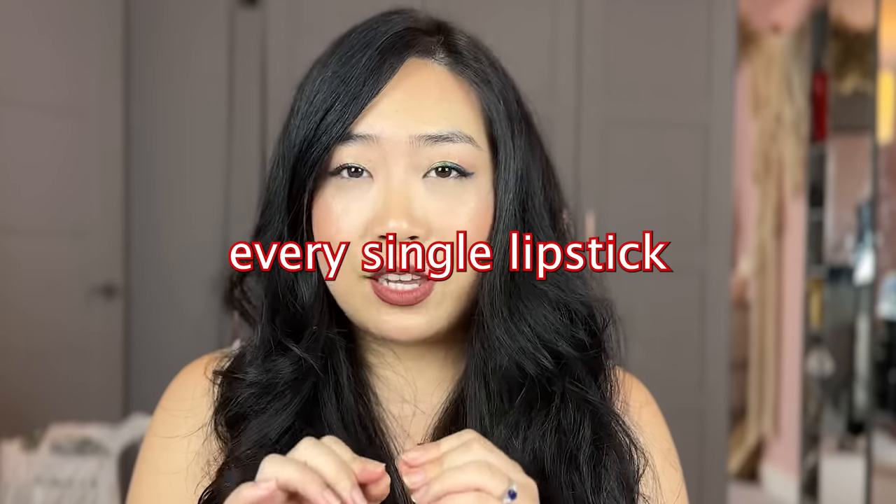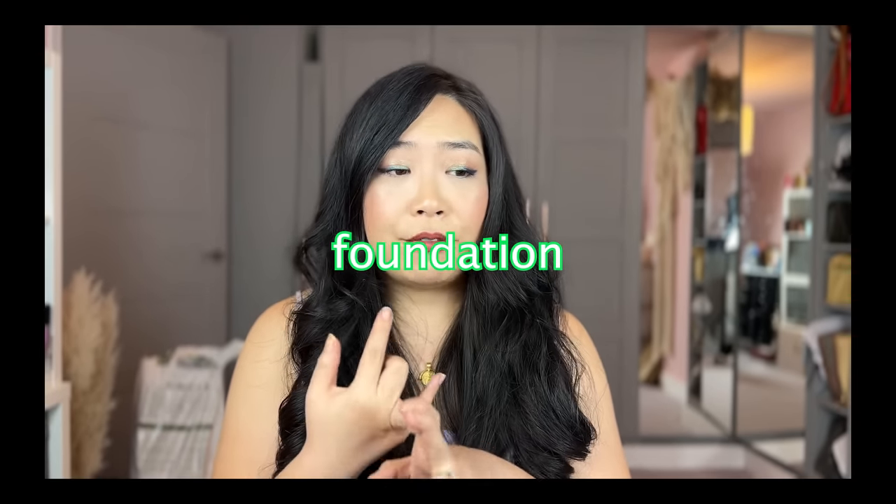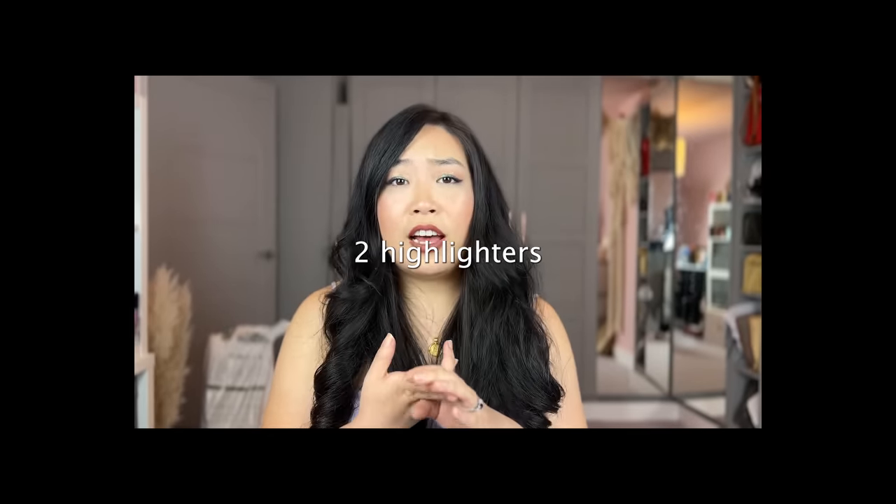If you watch my other videos on the Lisa Aldridge brand, you know that I actually own every single lipstick she's ever released and her lip glosses, including her Liquid Lyrics eyeshadows. I have her foundation, all of her blushes, and two of her highlighters. So basically, I am a Lisa Aldridge expert. If you've watched my videos before, you'll know that I'm going to be super analytical and thorough with this review, so this video is going to be a long one.